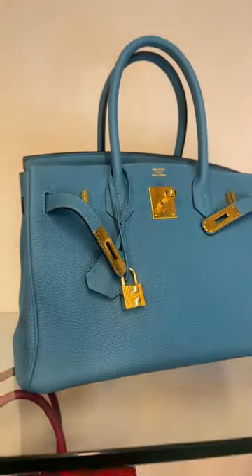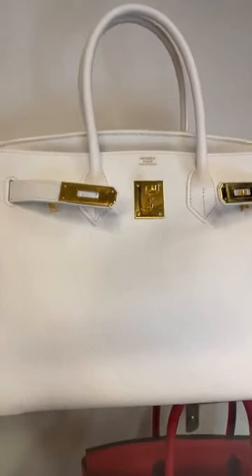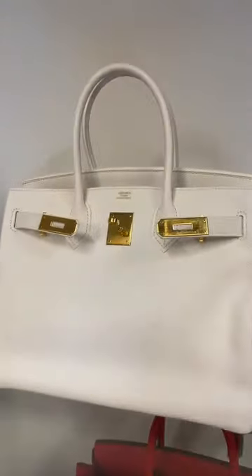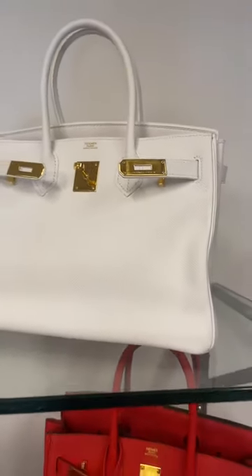We also had this snow white Hermès Birkin 30 crafted from epsom leather, also with a gold hardware combination. This was in very good condition — there was some light corner wear to the front corner, but have a look at the images.